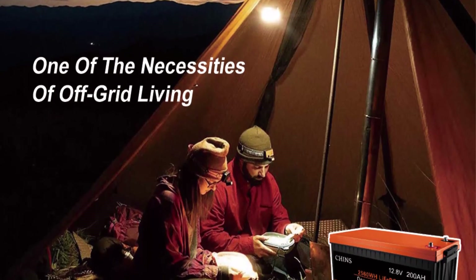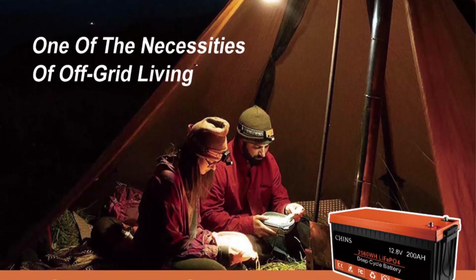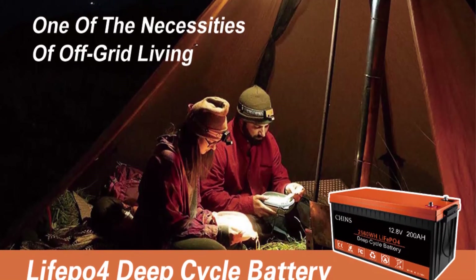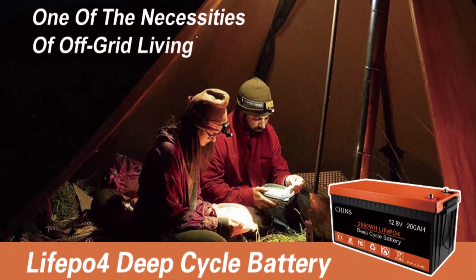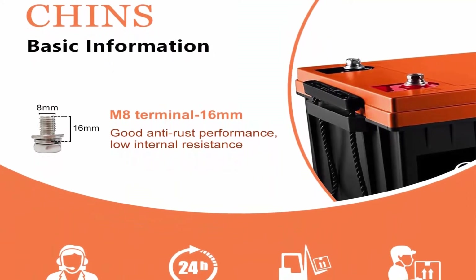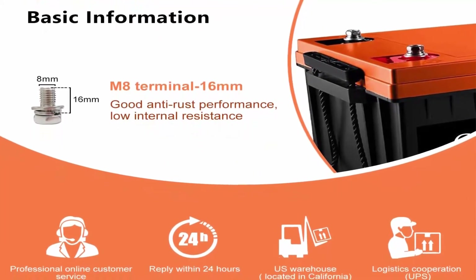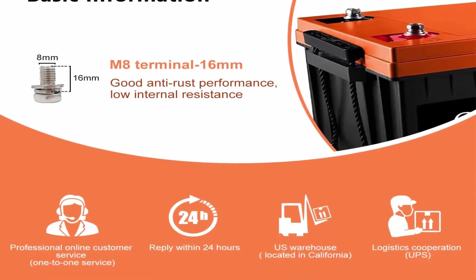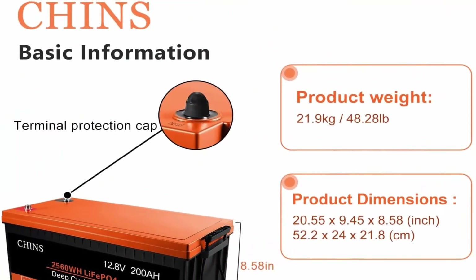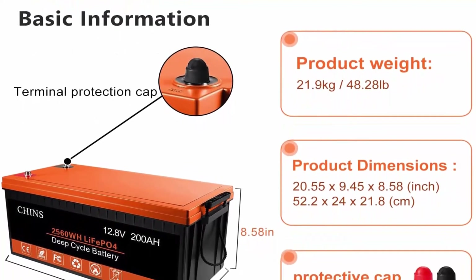Lithium Iron Technology: CHINS deep cycle lithium-ion battery has higher energy density, more stable performance and greater power. LiFePO4 battery will not burn when overcharged, overdischarged, overcurrent or short circuit, and can withstand high temperatures without decomposition. It supports fast charging and solar panel charging. CHINS LiFePO4 battery is a green battery — it does not contain any heavy metals or rare metals and is more environmentally friendly.